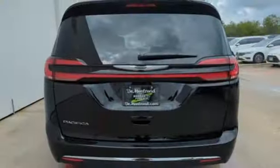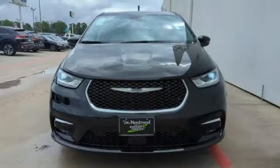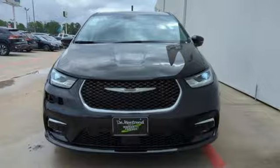Get into a Chrysler and let's do great things together. If you've been waiting for the perfect time for a test drive, the time is now. Experience it today.